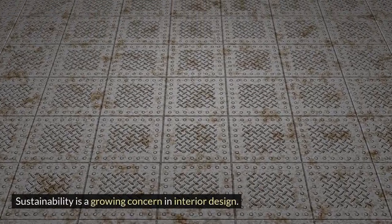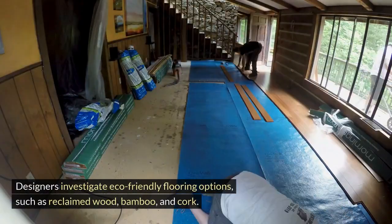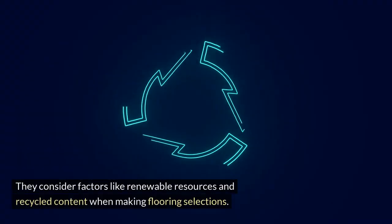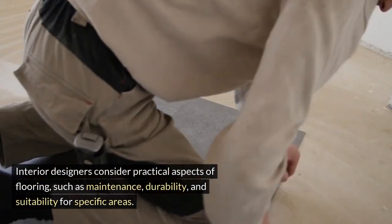Designers investigate eco-friendly flooring options such as reclaimed wood, bamboo, and cork. They consider factors like renewable resources and recycled content when making flooring selections. Practical aspects of flooring — such as maintenance, durability, and suitability for specific areas — are also important considerations.